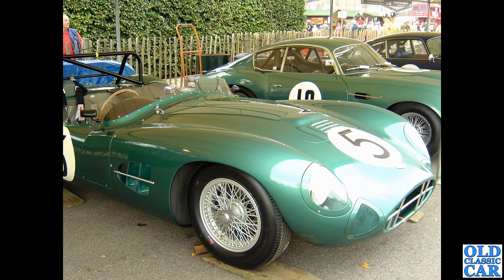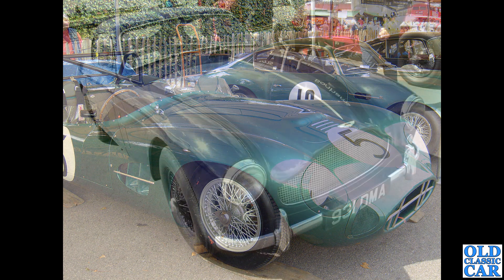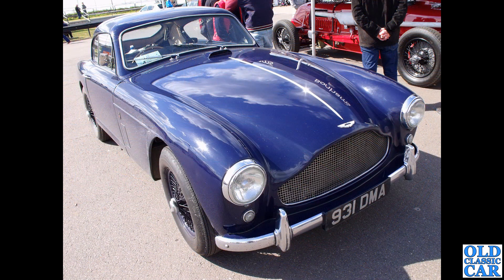Back to Goodwood Revival - a couple of wonderful classic Astons: a DBR1 in the foreground, the late 1950s sports racer, and alongside it the glorious DB4 GT Zagato - you can just see the little Z on the front wing. Beautiful, beautiful car.